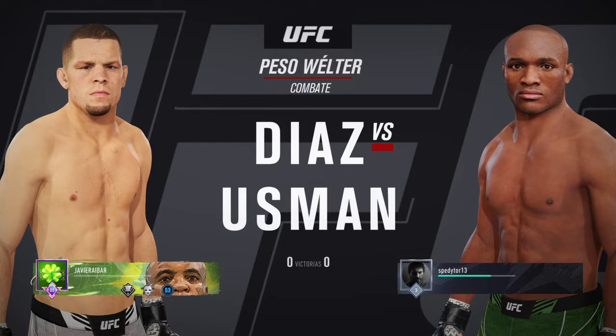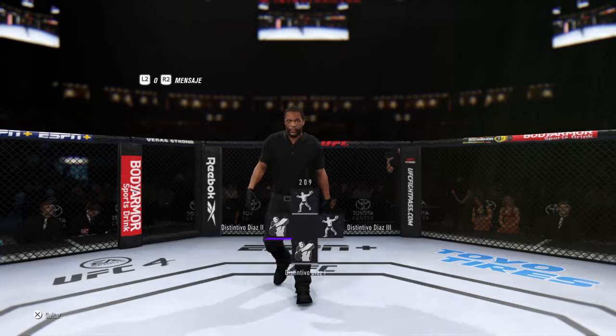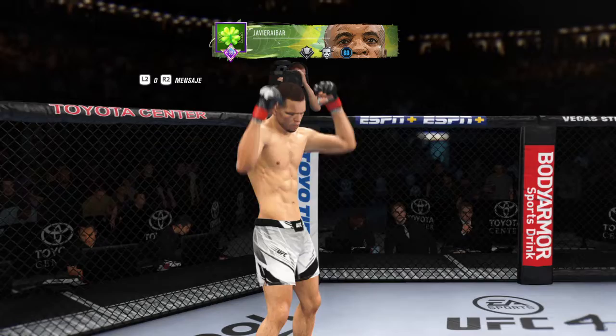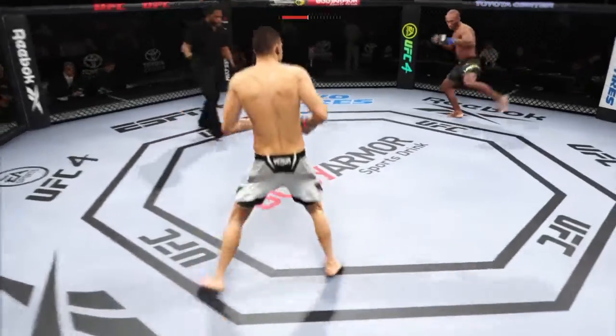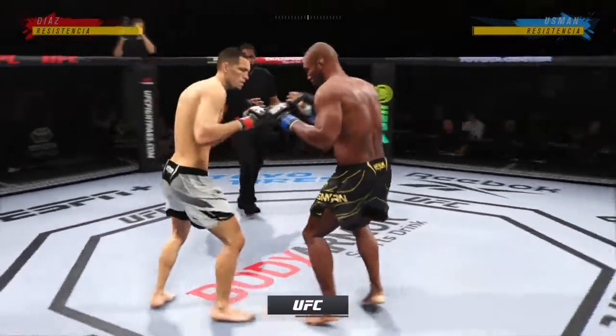Nate Diaz and Kamaru Ishii. Ready to fight? All right, so here we go with round one. It is not a question of if, it's a question of when this fight hits the ground.